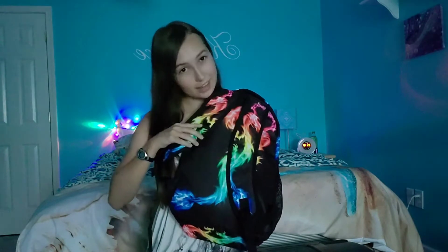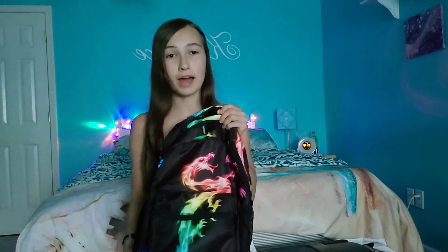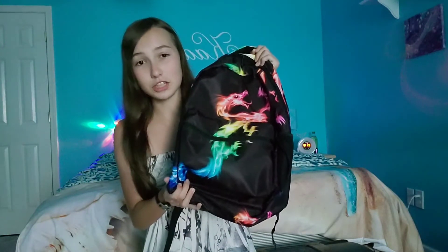After hours of searching, I finally found the perfect backpack for me. As you can tell, it's an amazing rainbow fire dragon and it's totally going to rock the school. I'm not going to be one of those cliche girls walking around with their cute little pastel backpacks. This baby is going to show everyone how cool I'll be at that school. So without further ado, let's get into the video.